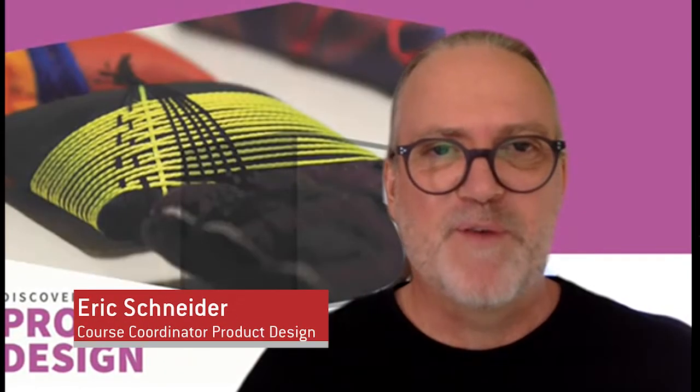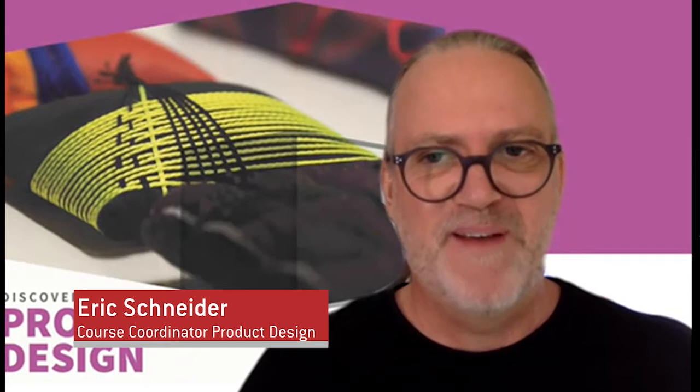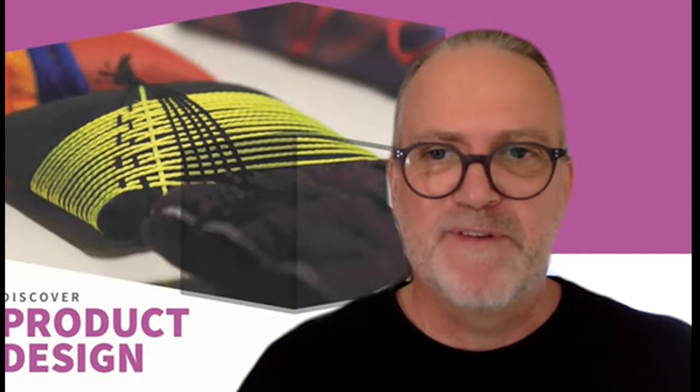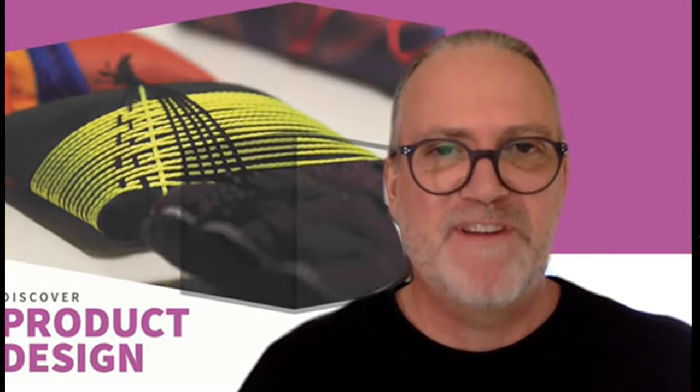Hi, my name is Eric Schneider. I'm the course coordinator for the product design area and I'm also a lecturer in the area with a great team of skilled and experienced lecturers.